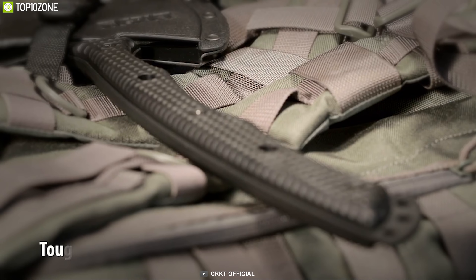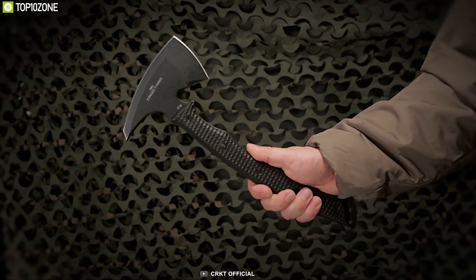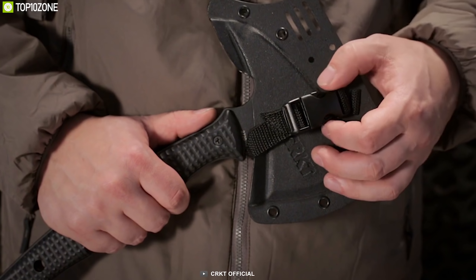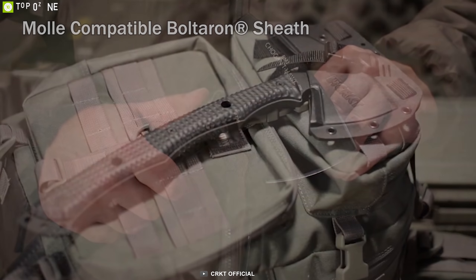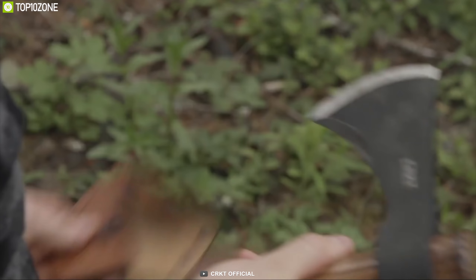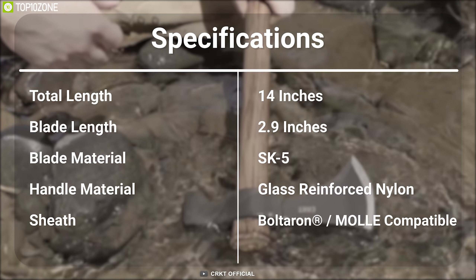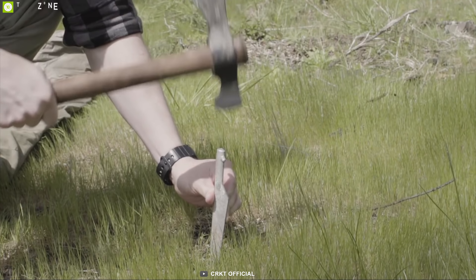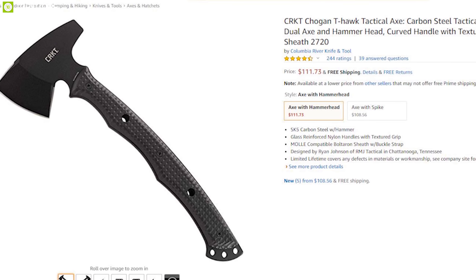Tomahawks have been a mainstay of utility in the military for a long time, from manual utility tasks to self-defense fighting tools — they have carved out a unique place in many bug out gear bags. Meet the CRKT Shogon T-Hawk Tactical Axe, a durable tomahawk designed to provide excellent cutting power when you need it most. It comes with a 2.9-inch SK5 blade with dual-plane edge that provides excellent cutting power without breaking a sweat. This axe comes with a glass-reinforced nylon handle that allows you to have a firm grip and makes it durable.